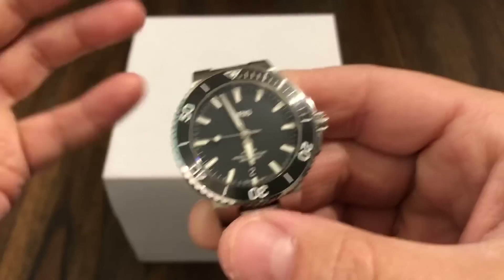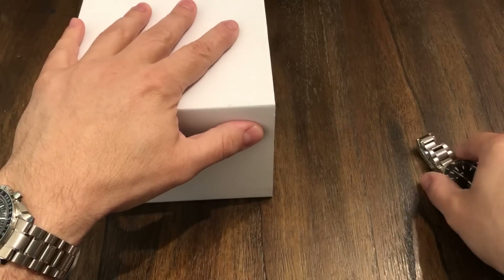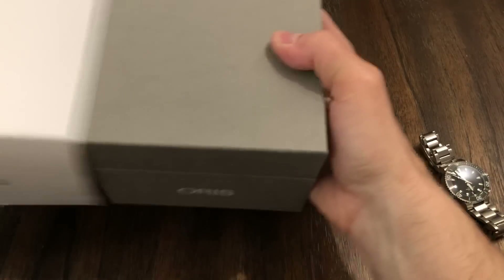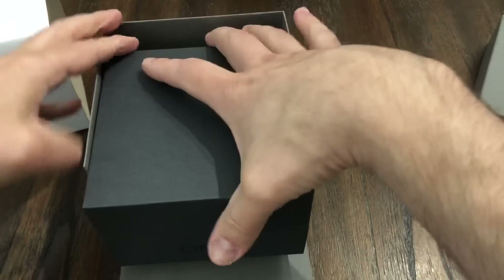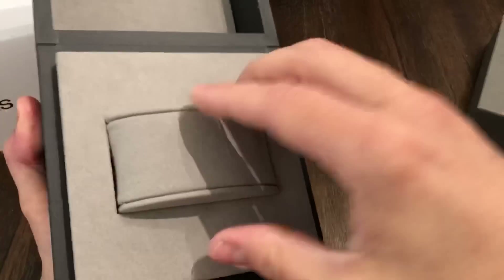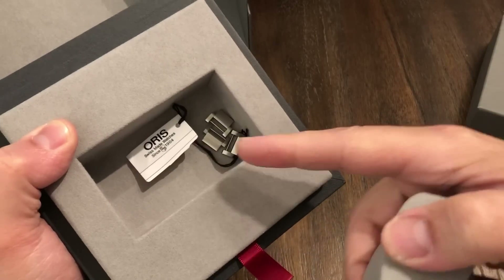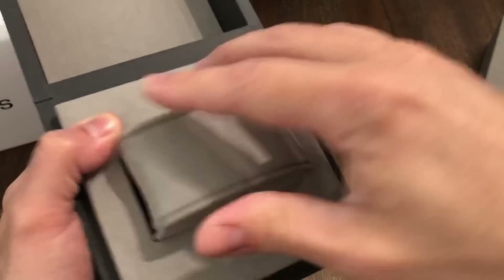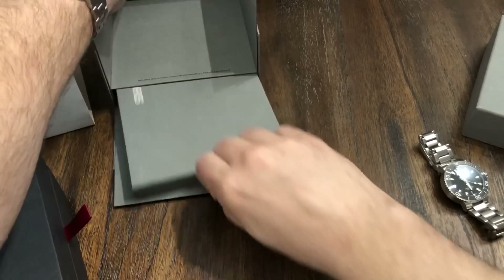I've got the box, papers — everything, a complete set. Let me show you what I have in the box. Ever since I first got the watch and reviewed it, all I did was just put it away, so it hasn't been damaged in any way. Everything's perfect. Here's the watch cushion, extra links inside there, hang tag, and the owner's manual.